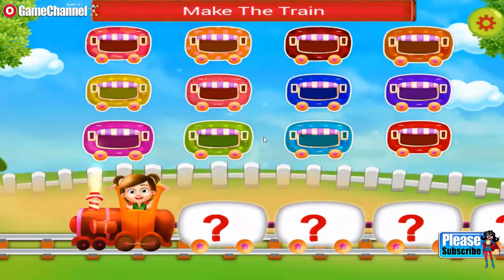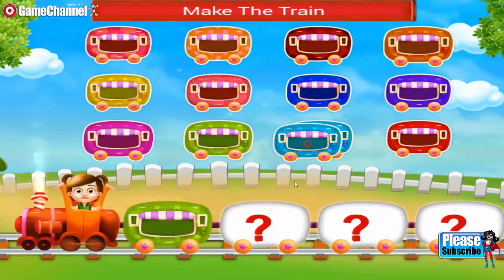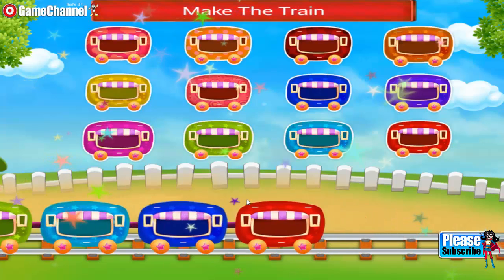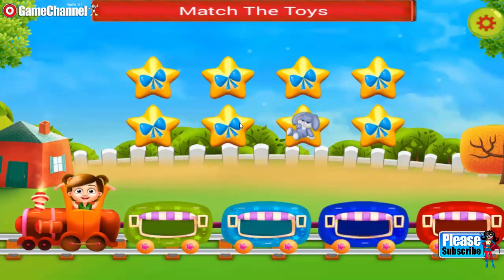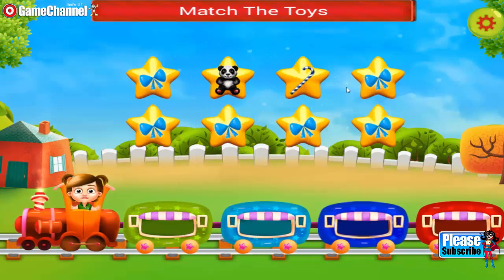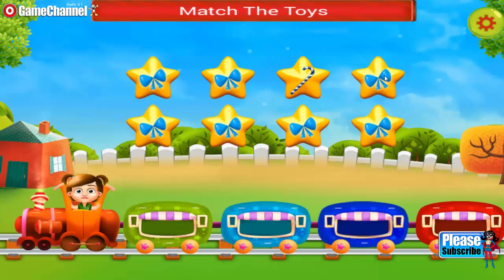Hey, you need to make a train. Join the wagons. The train looks so cute. You need to match the toys. Look at the picture properly. Oh, that's wrong. No, they don't match.